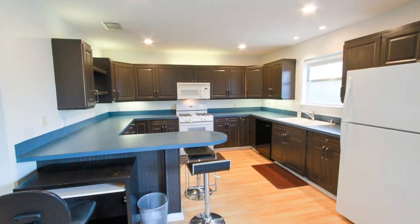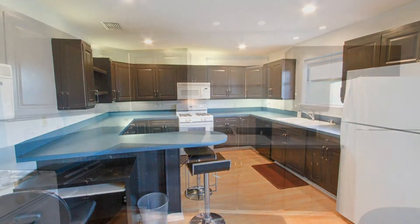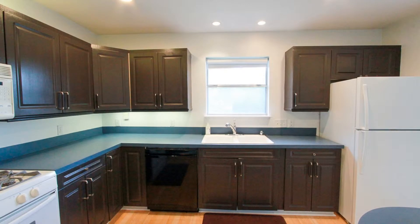The large open kitchen comes complete with white appliances, a breakfast bar, nice countertops, and plenty of storage space.